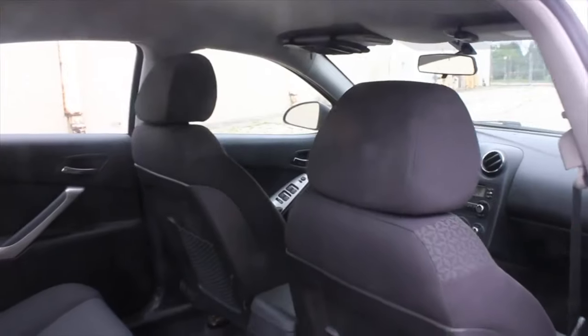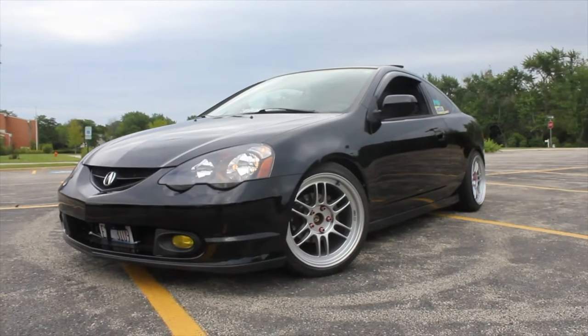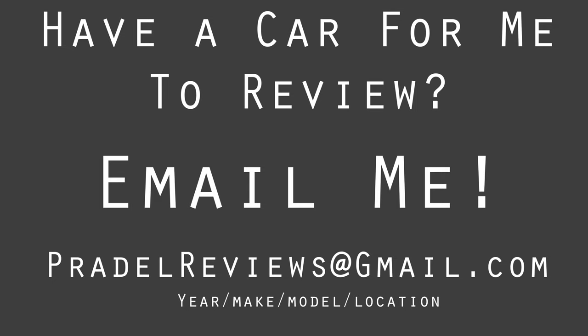There are three ways that I've gone about finding cars to review. The first way was asking my friends and family. This was a little bit hard at first, but now pretty much everyone close to me knows what it is that I do. The second way is having people offer their cars to me. This comes with a little bit of time, but I started leaving my email in my videos a little over a year ago and it's really, really helped out.